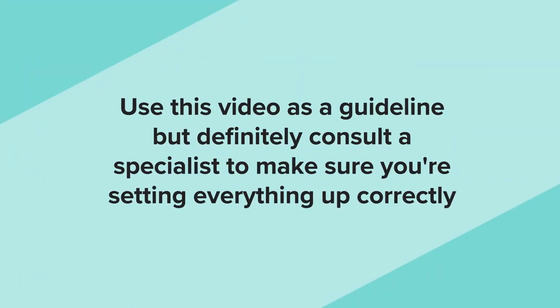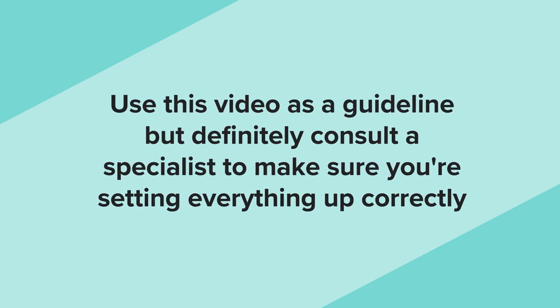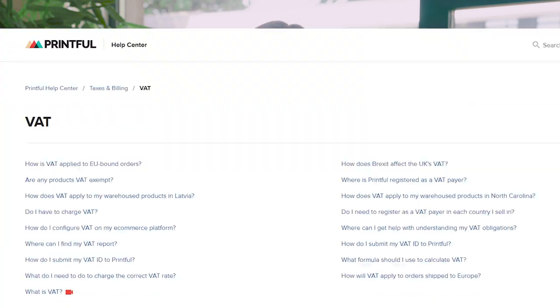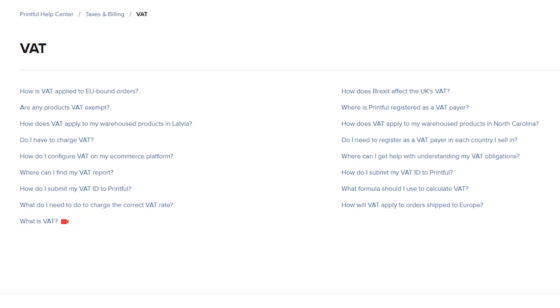I hope you found this video helpful. When dealing with tax, use this video as a guideline but definitely consult a specialist to make sure you're setting up everything correctly. You can find all the links mentioned including different services in the description below. We also have an FAQ on how to go about VAT when setting up your e-commerce platform, so make sure to check that out.